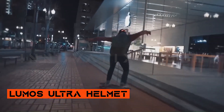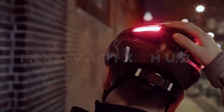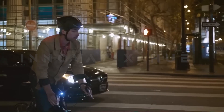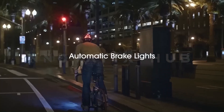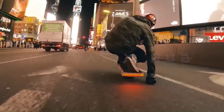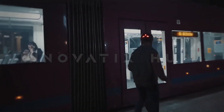Lemmo Ultra Helmet: Enhanced Safety for Cyclists. Enhanced safety with the Lemmo Ultra Helmet, featuring a high-mounted light that provides visibility to motorists. The design minimizes the risk of being overlooked and enhances the versatility of the line of sight. The chip-on-board LED construction provides a compact footprint, delivering intense and evenly distributed light to ensure your safety on the road.